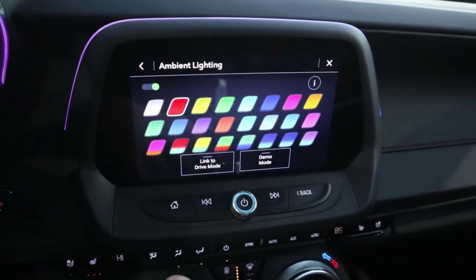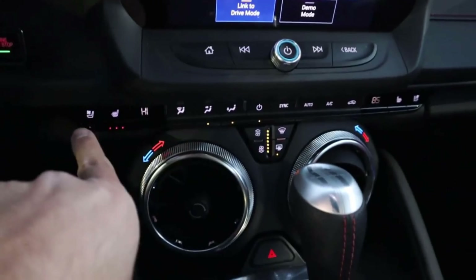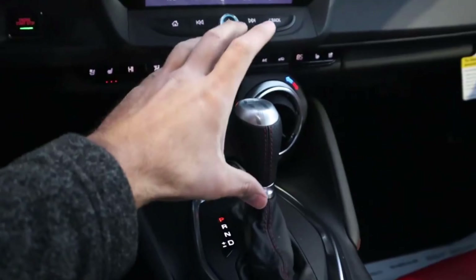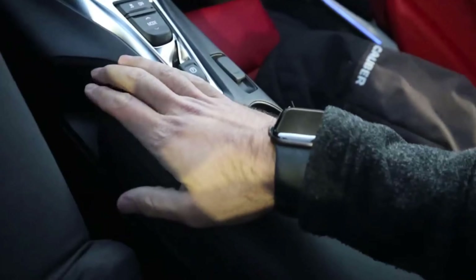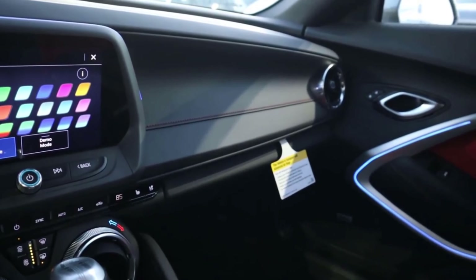Look at all the different ambient light colors you can choose with the Camaro — definitely a cool little feature to have. Down below we've got the climate controls, heated and cooled seats, and dual zone climate as well. You've got the twisty vents, which I'm a huge fan of because it just feels cool. Got the shifter there for the automatic with a manual shift function. Notice the stability control, drive mode select, and parking brake right there, plus a little charging port, and then the padding for the center console setup. We actually get a sunroof in the Camaro — something you can't get in the Mustang.